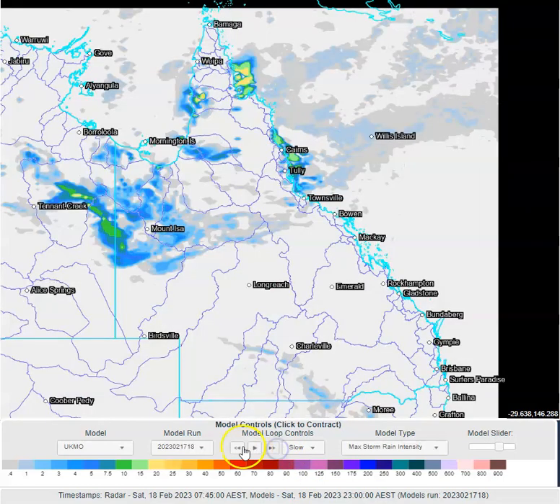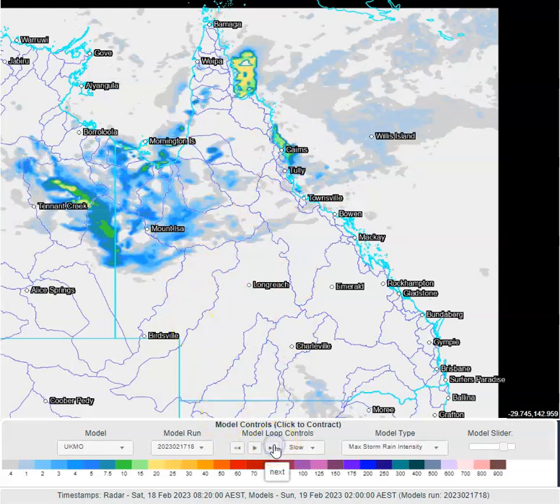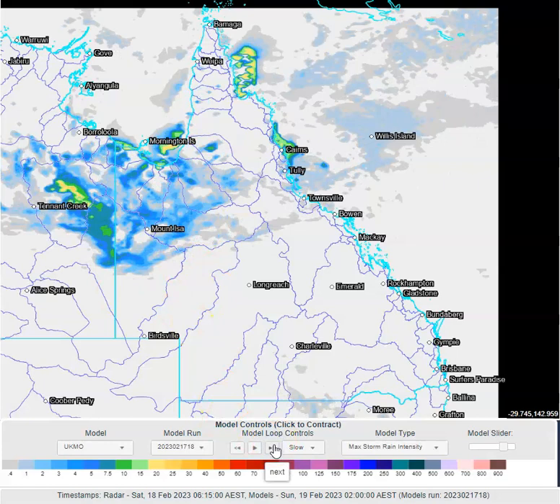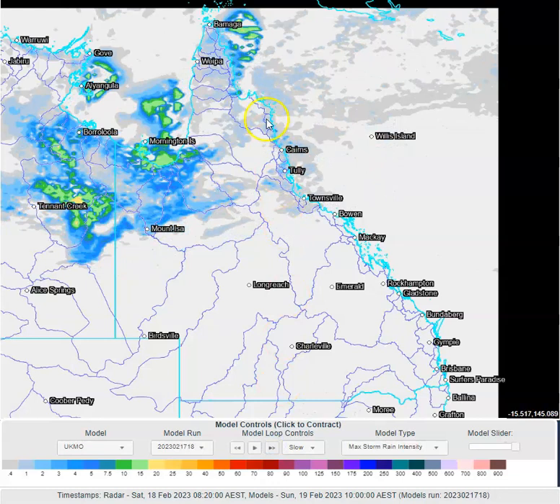Tonight, there will be a continuation of shower activity on the coastline in northeast Queensland. We will start to see those showers break up tomorrow though, to become a bit more isolated. There'll also be a continuation of overnight convection in the Gulf country, northwest Queensland, and the western parts of Cape York Peninsula into tomorrow morning. By tomorrow morning, you can see how that northeast Queensland stream shower activity starts to really break down.